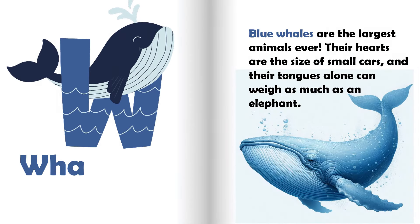W is for whale. Blue whales are the largest animals ever. Their hearts are the size of small cars, and their tongues alone can weigh as much as an elephant.